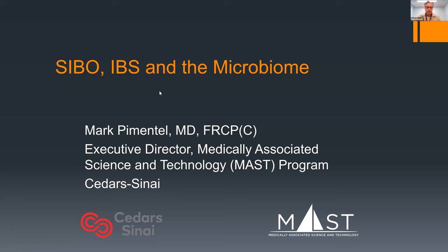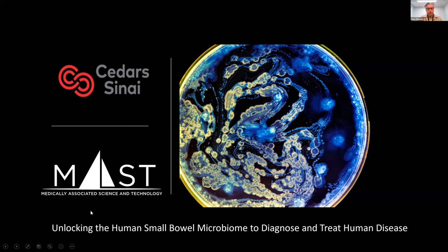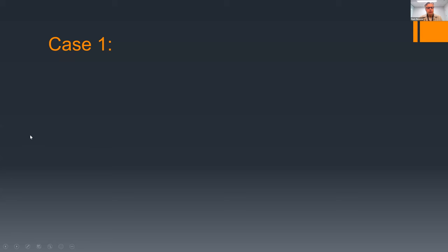Can you see my screen? Perfect. It's great to be on the same zoom podium with Dr. Clark. I've taken a different twist — a very different part of the motility/microbiome world, looking at SIBO, IBS, and the microbiome in the context of cases. I have some disclosures as part of the CME documents. I'm part of the MAST program at Cedars, which is really trying to determine the microbiome as it relates to motility disorders — whether a motility problem changes the microbiome, or the microbiome is changing gut motility. I have two cases and will try to finish in 20 to 25 minutes.